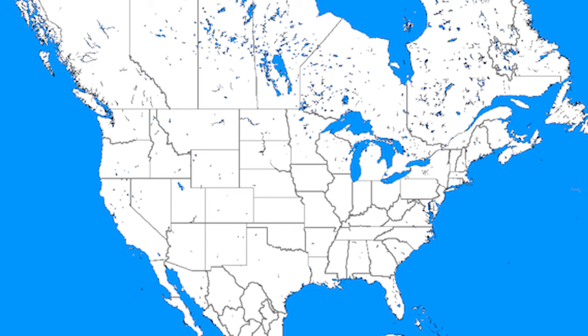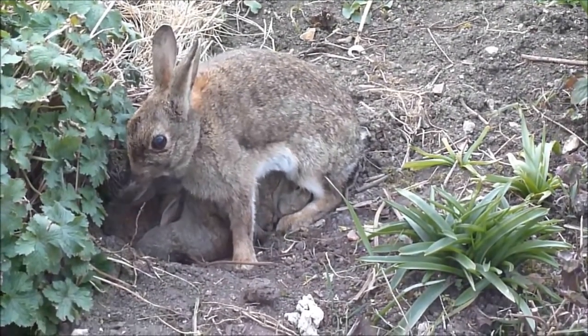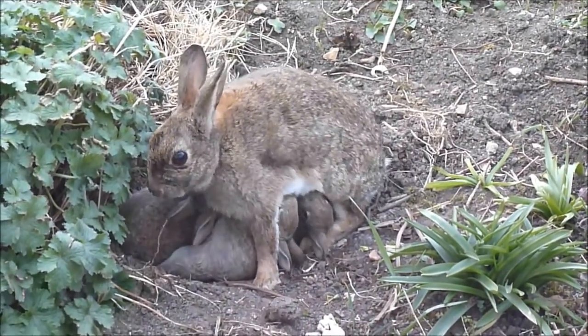Eastern Cottontails follow Bergman's rule, meaning that the size of the rabbit decreases toward the equator. Specimens in Ontario were the largest, and the smallest in South Carolina. In addition, litters in the North had fewer individuals, but were larger in body mass, and vice versa in the South.